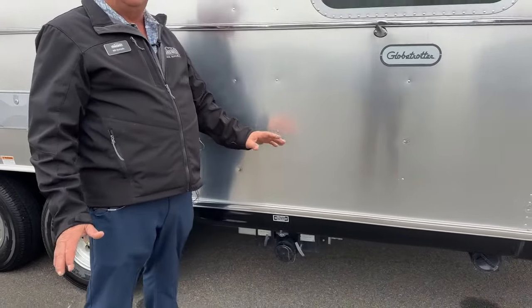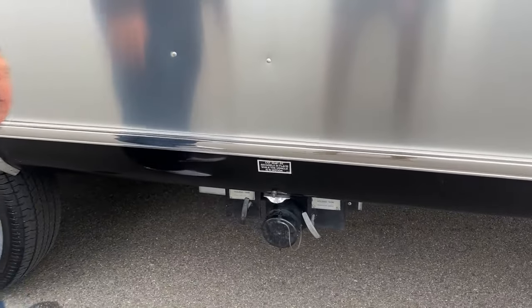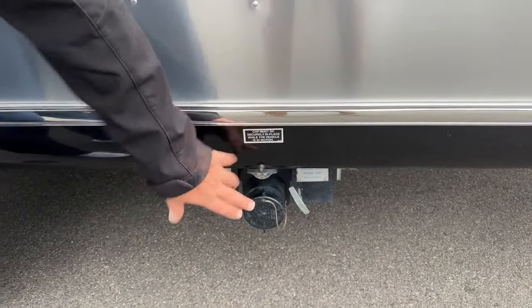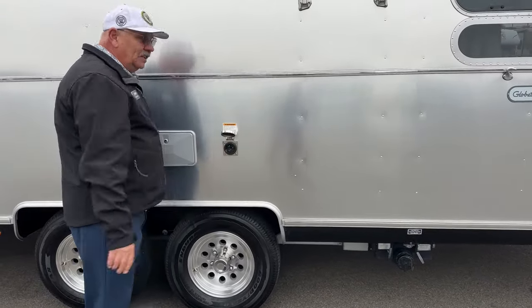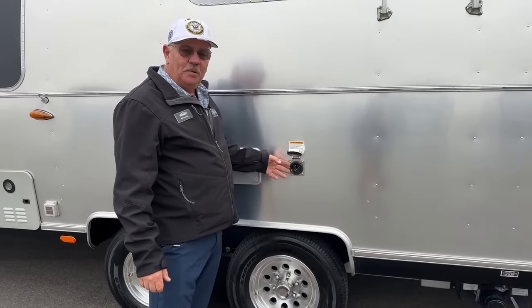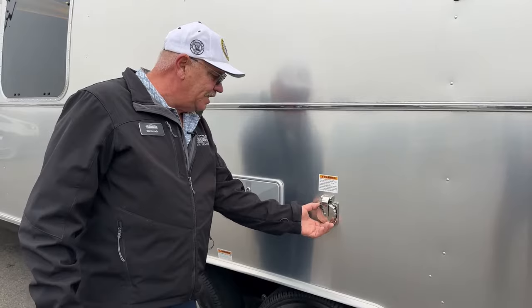Airstream pays attention to little details you won't find on a lot of rigs — like a light out here in case you want to hook up at night when you get to your destination. They color-coded the handle so you know exactly what the black and gray tanks are. This little hatch — not plastic like on conventional travel trailers — is where you hook up your 50-amp cord. And there are adapters available to go down to 30-amp or even 15-amp, so you can keep the batteries topped off while storing at home.